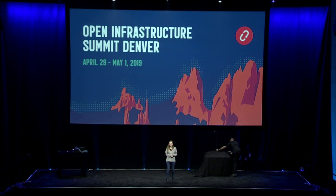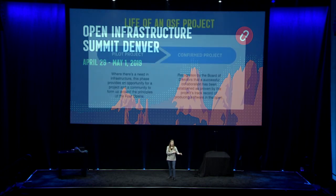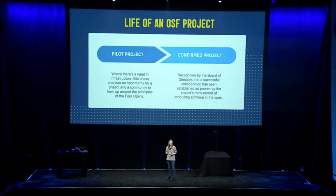In 2017, we introduced the idea of pilot projects to foster development in strategic areas where we identified a gap or an opportunity for open infrastructure. Over the past six months, we've been working on defining the criteria and the process for graduating pilot projects to the next phase.